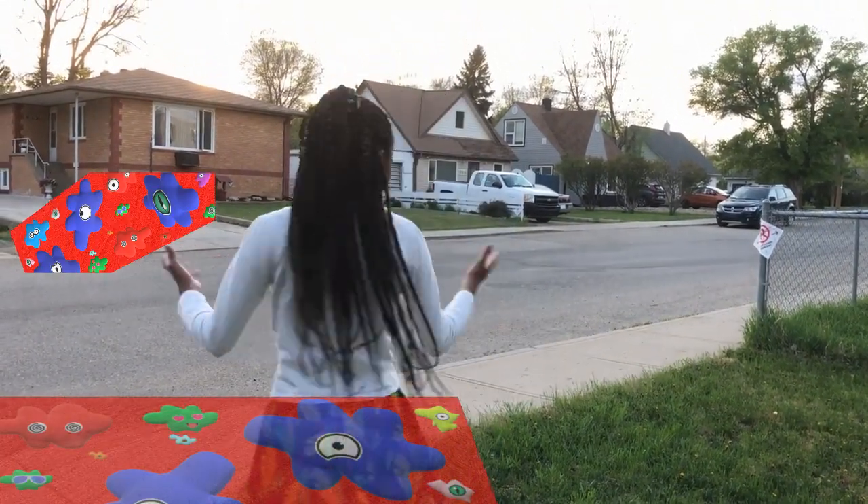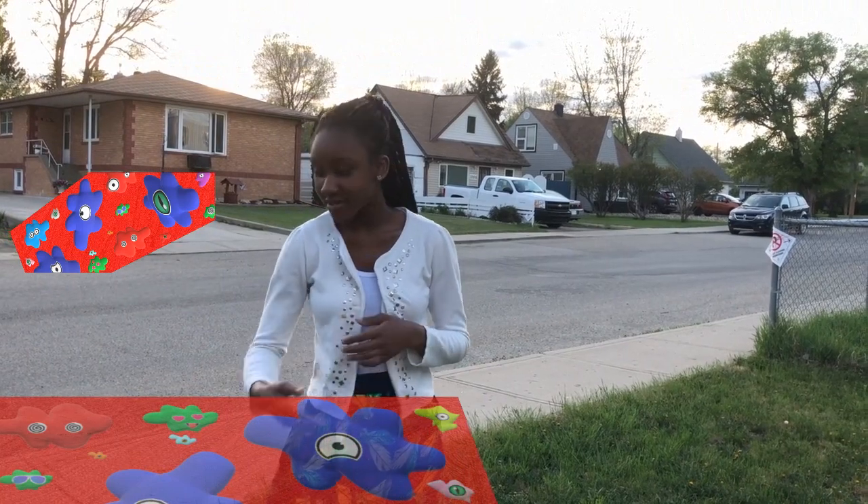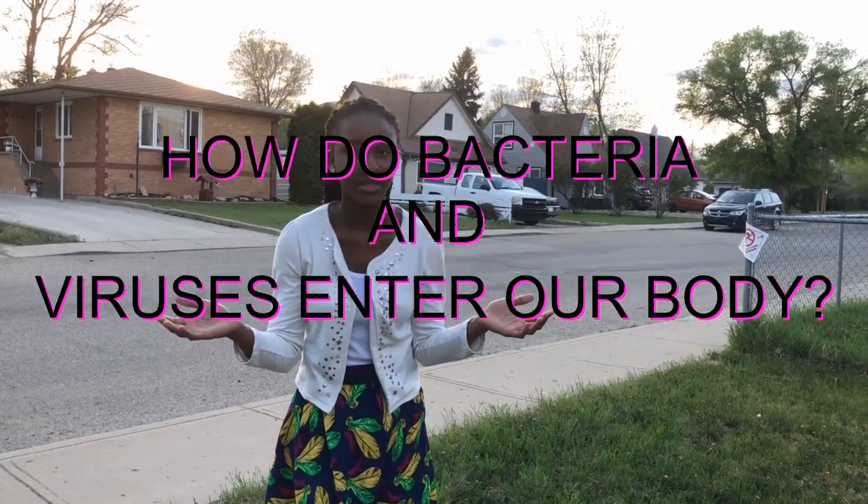Bacteria are all around us. They live in many types of environments such as soil. Another name for bacteria is a germ. So how do bacteria and viruses enter our body?